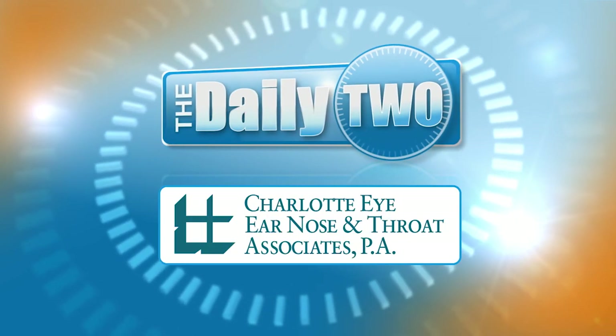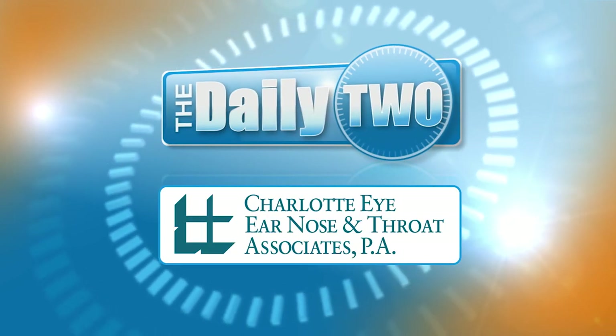The Daily 2 is sponsored by Charlotte Eye, Ear, Nose, and Throat Associates. Welcome, I'm Laura Polka, and today we're talking about one of the salivary glands and how it can impact your overall health.